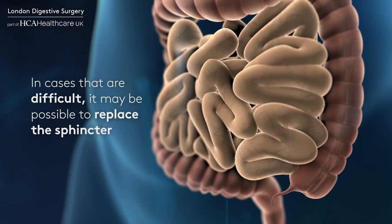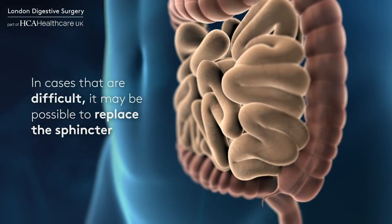In cases that are difficult to resolve surgically, it may be possible to replace the sphincter with an artificial device. So if you are worried, please do come and see us where we can diagnose and treat these problems.